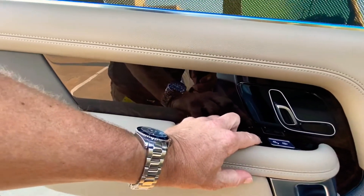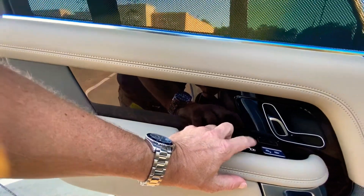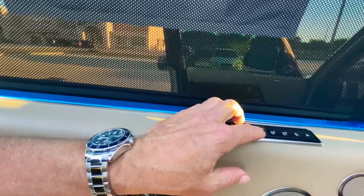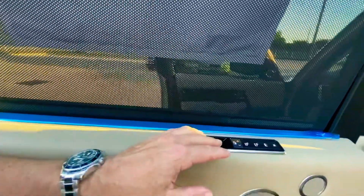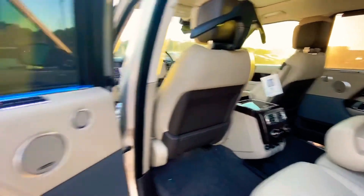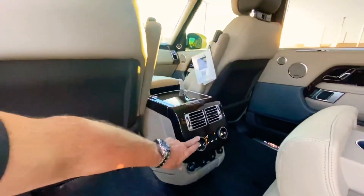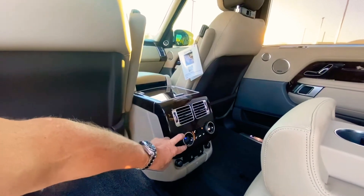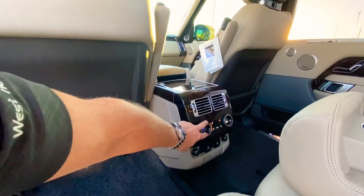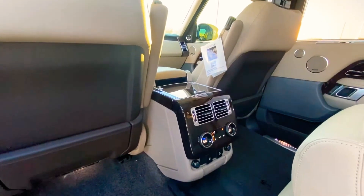Coming to the back seat — you have an alert here for rear cross traffic so you don't open your door and get pinned by somebody. You can also control both windows and the privacy screens from the back seat. The seats also recline, and back here they are heated and cooled — that's a huge upsell.